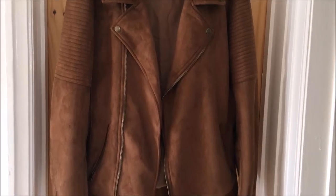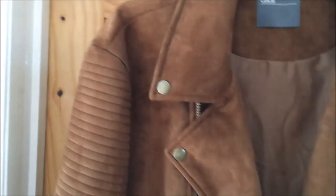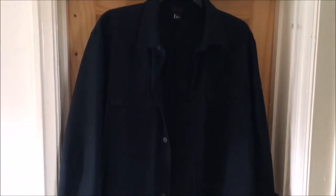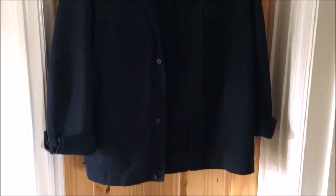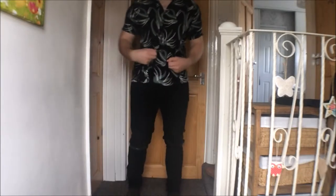And then we have an ASOS suede — or they call it faux something — biker jacket. It's got bit details, nice zips, it's got the biker ribbed top on the shoulders and it's got zips down at the wrist. It's very nice. And the second jacket we have is a very dark navy denim jacket from H&M David Beckham line. So here we go.